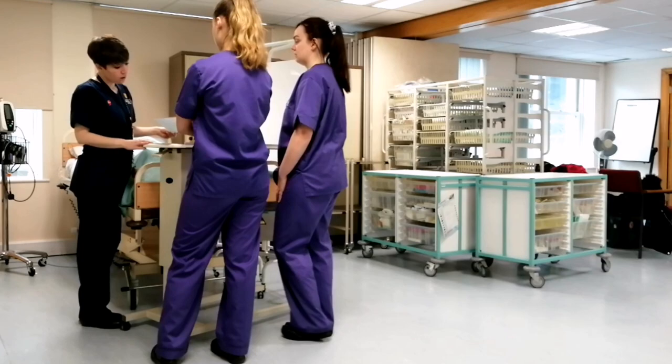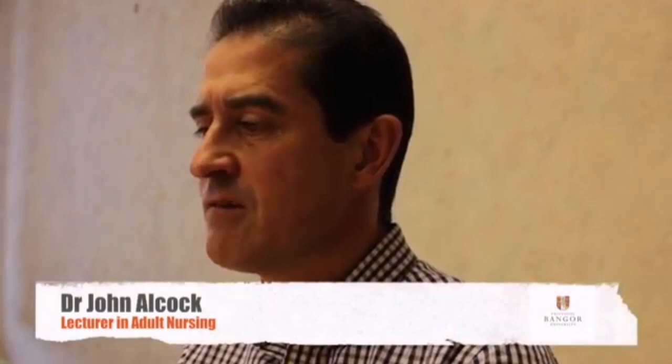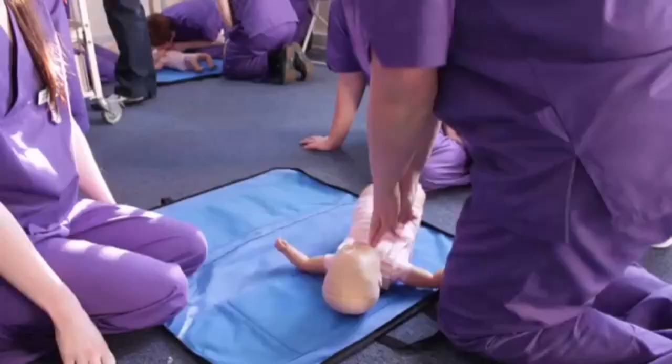We have a very vibrant community of staff and students here in the School of Healthcare Sciences. The staff have got great depth of experience and we're really committed to improving patient care and providing students with really good student experience and learning opportunities.